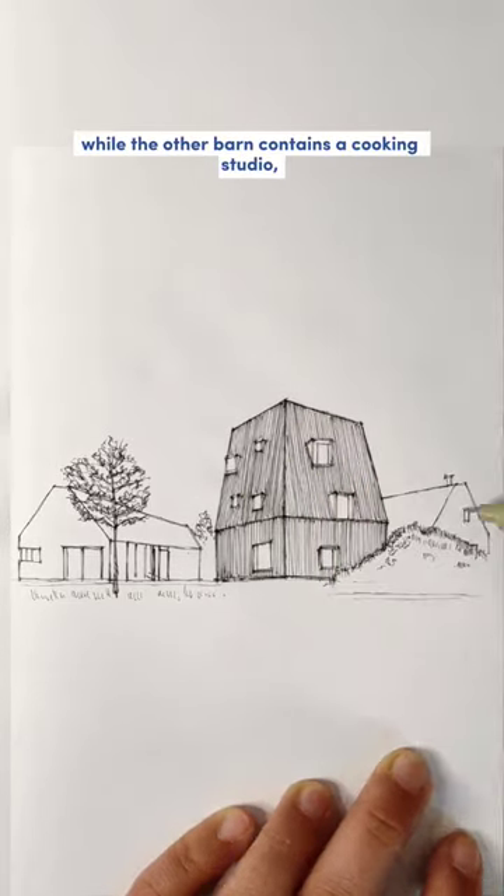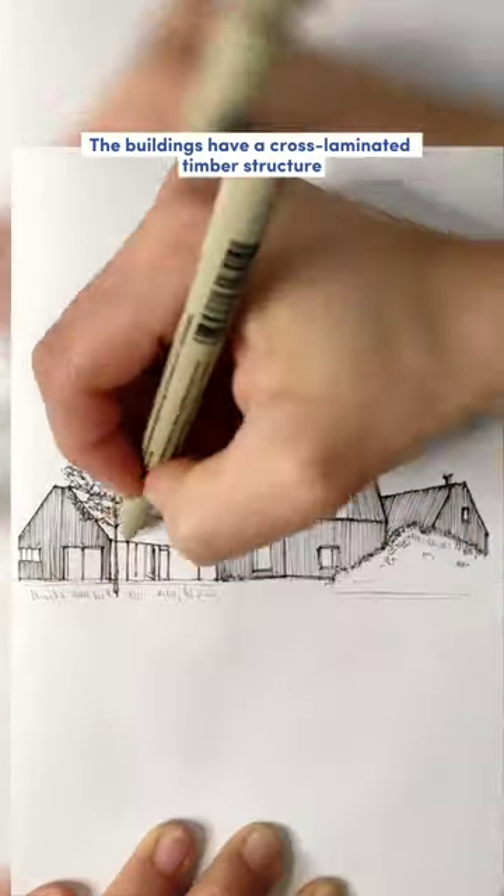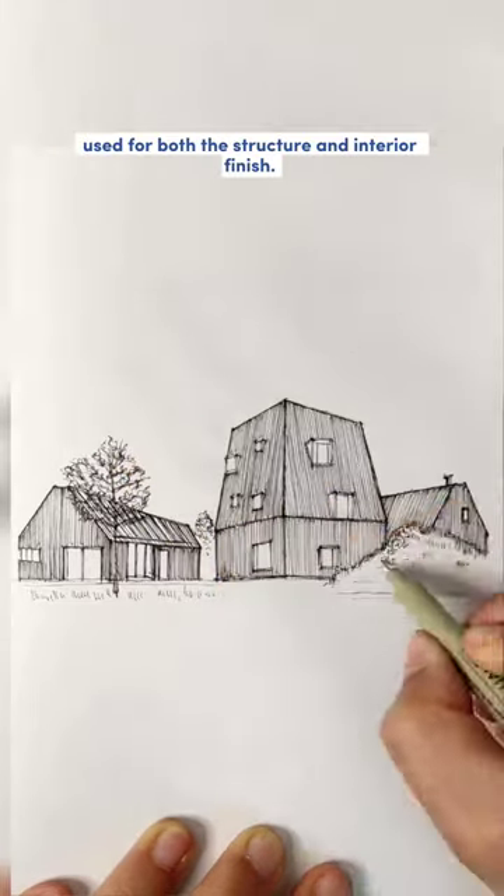The other barn contains a cooking studio, a garage, a storage area, and a guest suite. The buildings have a cross-laminated timber structure used for both the structure and interior finish.